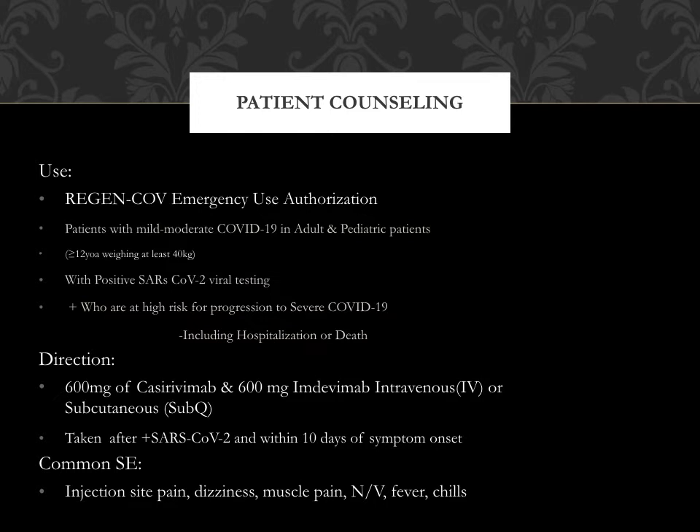I will give a basic overview of the medication. Regen-CoV is an emergency use authorization medication used for patients with mild to moderate COVID-19 symptoms in adult and pediatric patients 12 years or older weighing at least 40 kilograms, with positive SARS-CoV-2 viral testing and who are at high risk for progression to severe COVID-19, which includes hospitalization or death. The directions are 600 milligrams of Casarivimab and 600 milligrams of Imdevimab, IV or sub-Q, taken as soon as possible after a positive SARS-CoV-2 test and within 10 days of symptom onset.